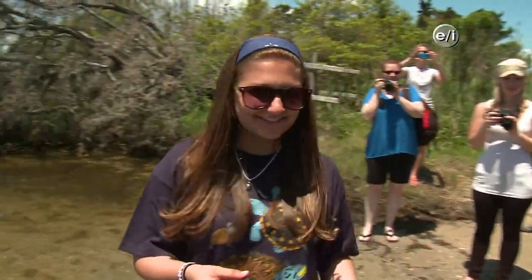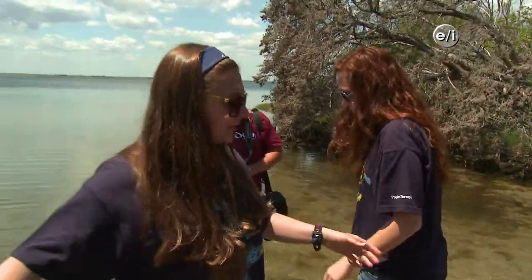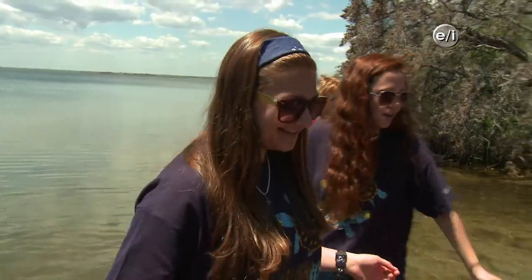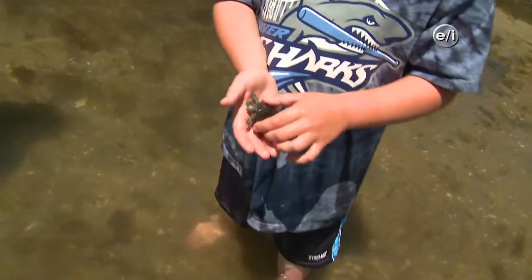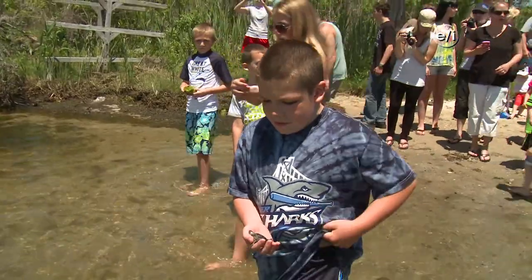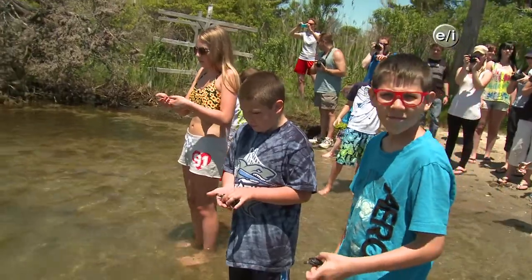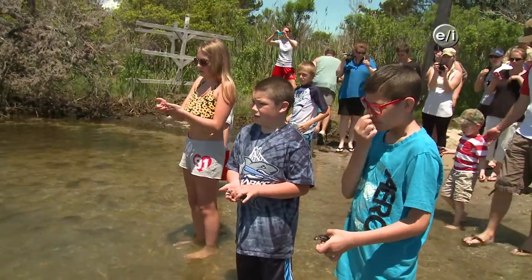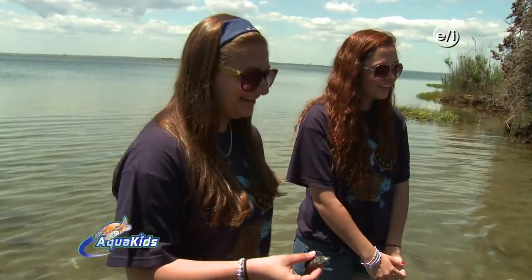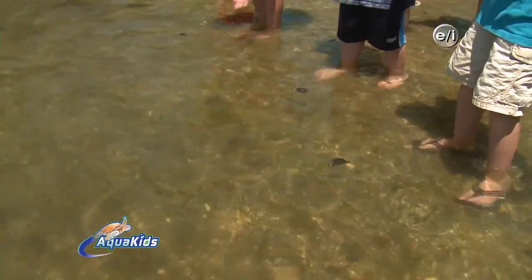All right, we're ready. Here we go. If you have a turtle, can you just come out in the water a little bit? Just walk out to us. Now we're going to count down from three and let them go. As they swim away, keep your eye on them because they're going to come up for air and you can watch them swimming around. Three, two, one!